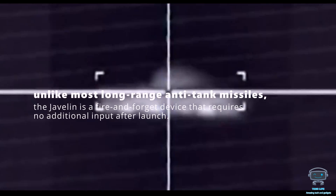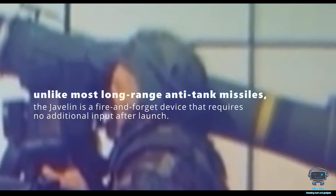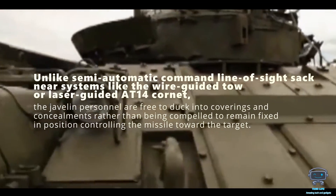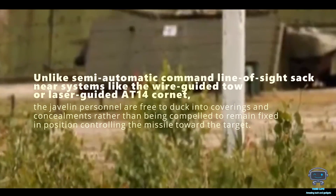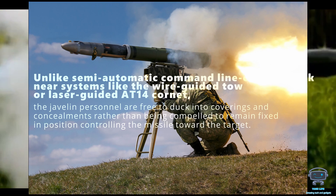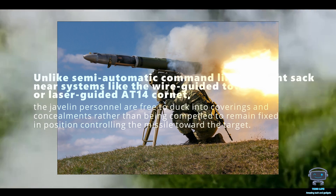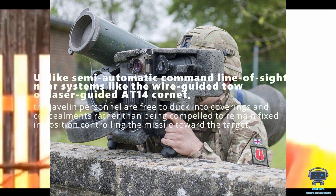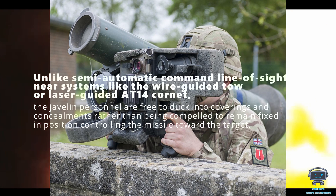After launch, some gas blows back so you shouldn't stand immediately behind it, but after that the shooter can relax — because unlike most long-range anti-tank missiles, the Javelin is a fire-and-forget device that requires no additional input after launch. Unlike semi-automatic command line-of-sight systems like the wire-guided TOW or laser-guided AT-14 Cornet, Javelin personnel are free to duck into cover and concealment rather than being compelled to remain fixed in position controlling the missile toward the target.